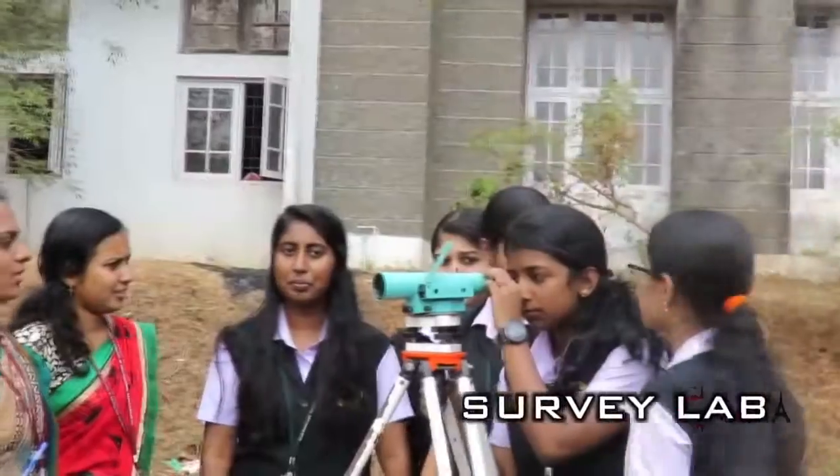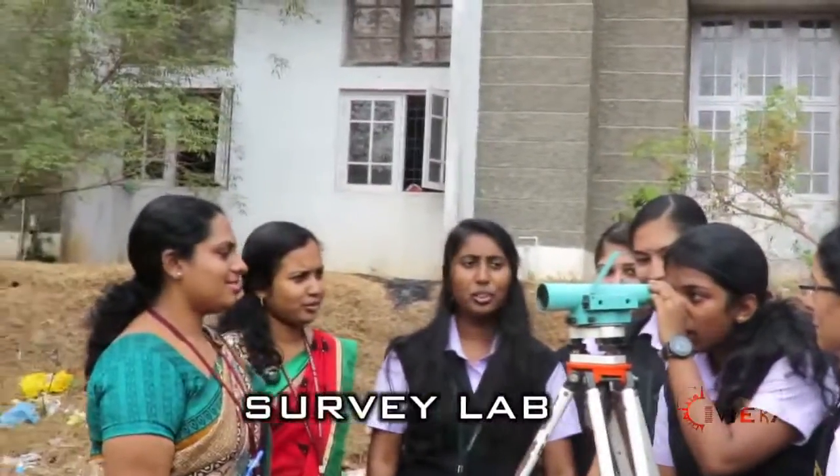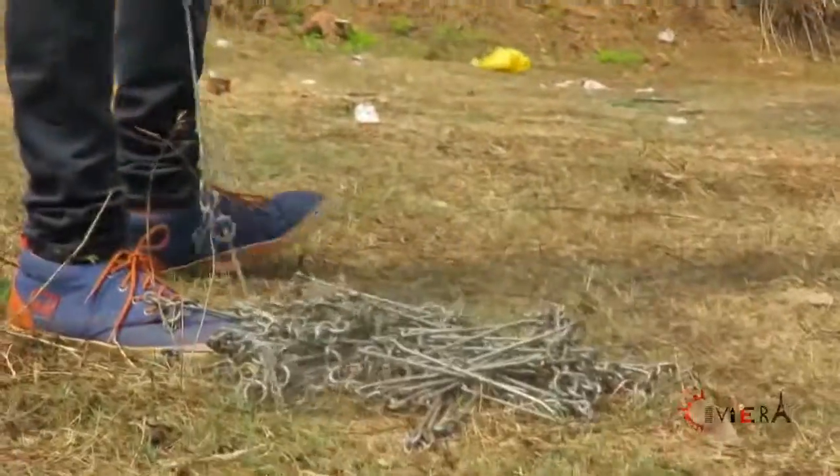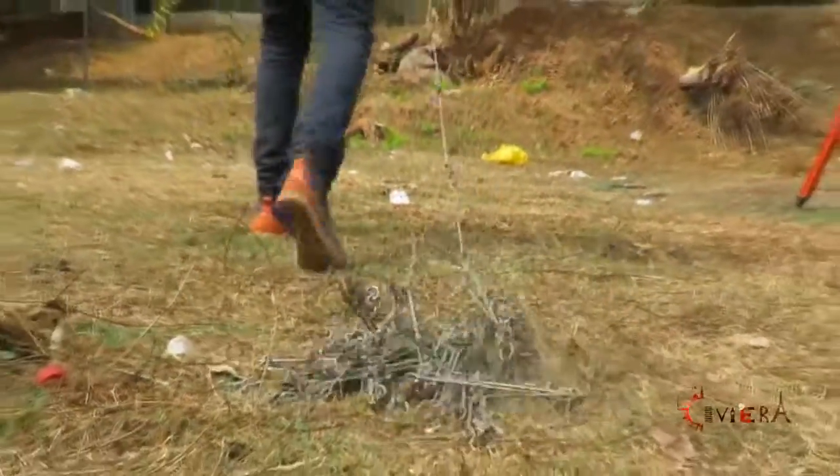Survey Laboratory is with a good collection of transit theodolites, electronic theodolites, dumpy levels, engineering chains, measuring tapes, plane tables, prismatic compass and total stations.